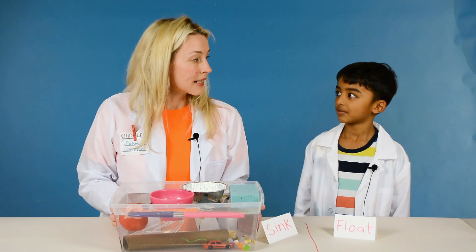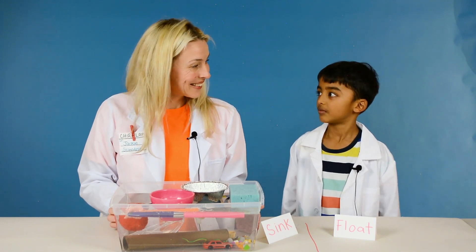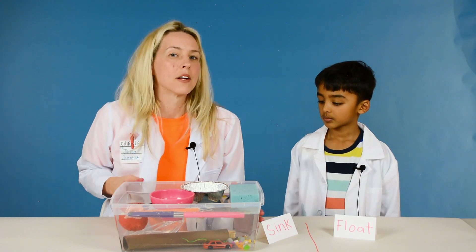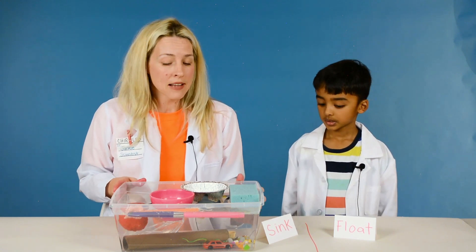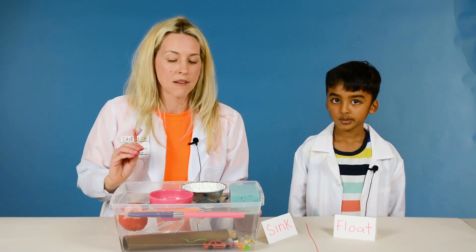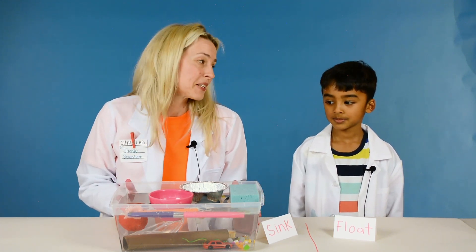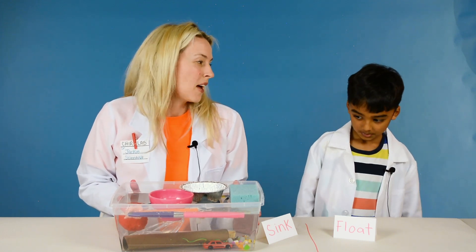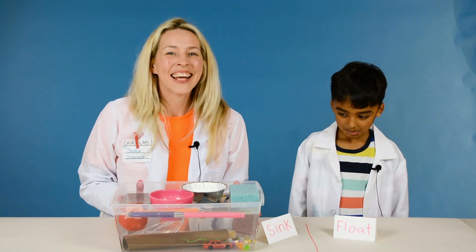So do you know why some things sink and some things float? No. It depends on how buoyant they are. Buoyancy depends on what an object is made of, how heavy it is, how dense it is, and how much water it pushes aside when it gets dropped in. Boats are very buoyant, which is why they float on water. So that was pretty cool, huh? Yeah. Thanks for watching.